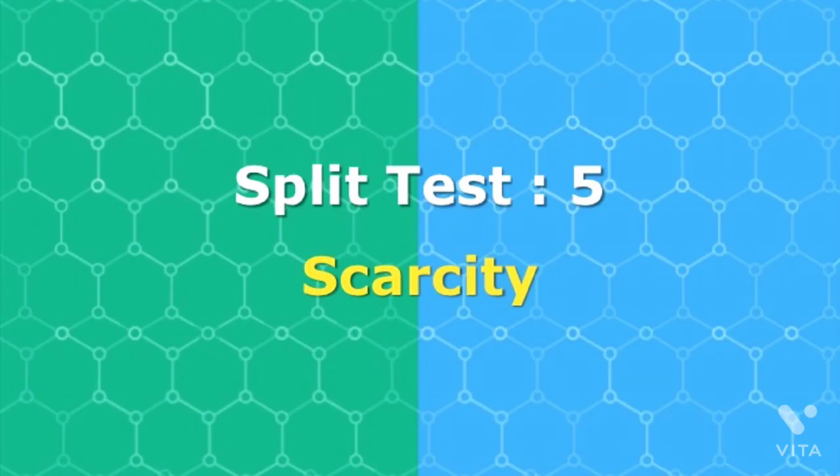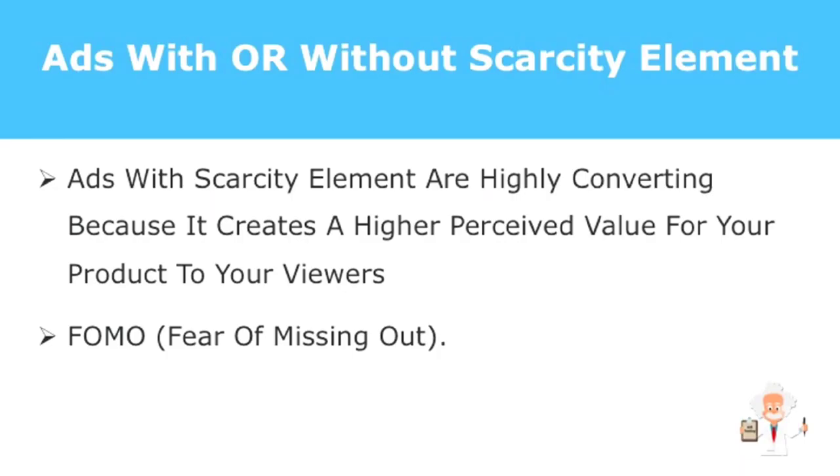The next element you should look at is the element of scarcity, which in essence tells your prospect that something won't be available easily or is in short supply. Scarcity works for other platforms because if a product is perceived as scarce, it'll have a sense of exclusivity. Scarcity also has a great effect on Facebook ads — ads with the scarcity angle convert more than a normal ad. Your prospects will perceive limited items to have more value, and the fear of missing out if they don't click through soon will grip them.